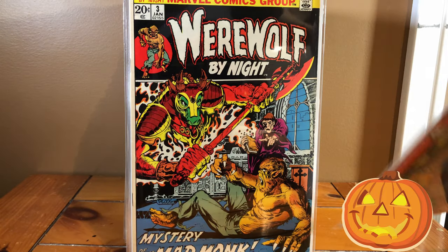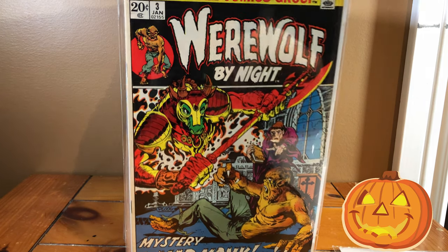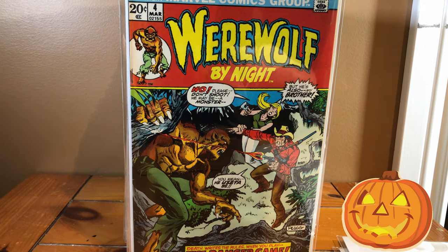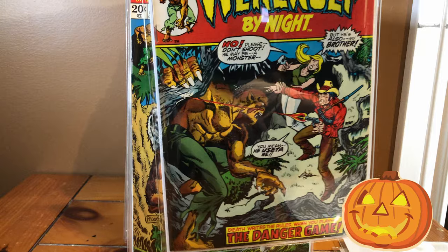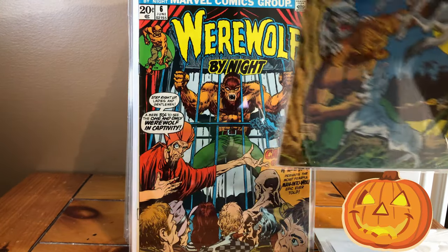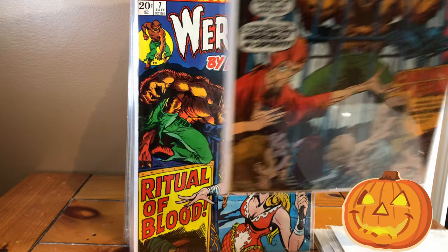Absolutely love this series. Werewolf by Night number three — unfortunately I don't have number two, don't know why, just how it turned out. Werewolf by Night number four. I absolutely love these horror covers; they're just really something to look at. Werewolf by Night number five. Number six — look at that cover, that's like a classic, classic horror cover. Absolutely love that.